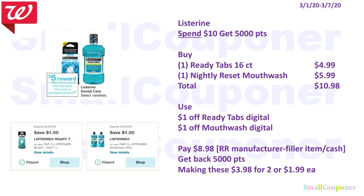The Listerine items are Spend $10, get 5,000 points. You'll buy one ReadyTabs 16 count for $4.99 and one Nightly Reset Mouthwash for $5.99. Total comes to $10.98. Use the $1 off ReadyTabs digital and $1 off Mouthwash digital. You'll pay $8.98. You must use a registered reward that says Manufacturer Coupon on it — do not use a Store Coupon like the one received last week from the Flyer Coupon. You must use a filler item because each item has a coupon attached to it, or just pay cash out of pocket. You'll get back 5,000 points, making these $3.98 for two, or $1.99 each.